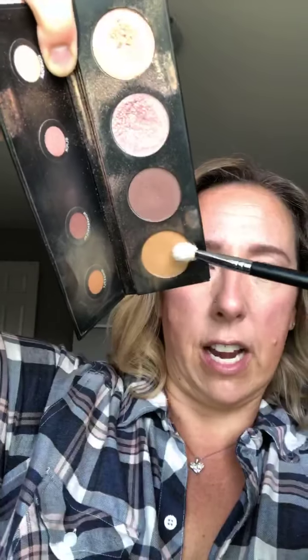Next up, I'm going to take my fluffy crease brush and I'm going to take the shade Gingerly, which is a matte caramel. Nice and lightly, we're just going to go along our crease and swirl on the outside, do your lid a little bit. Really light — take your time, build your colors. All of our products are great at building up, so you don't have to rush.